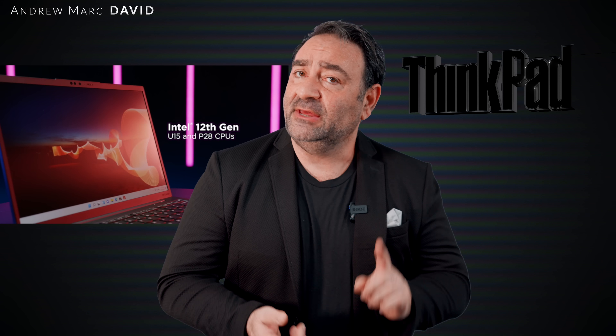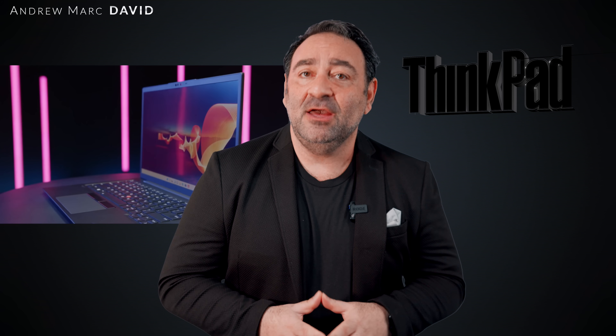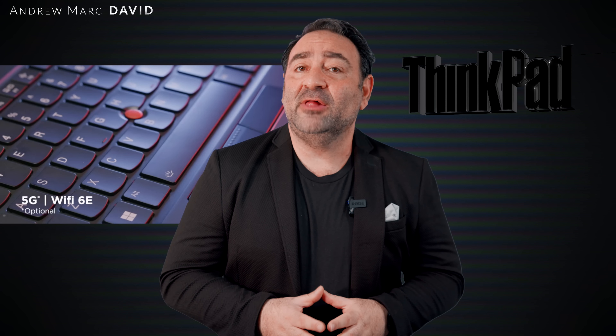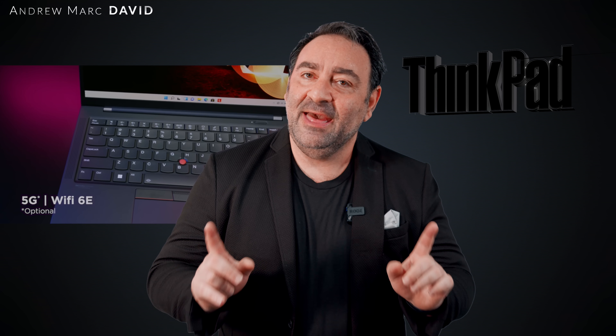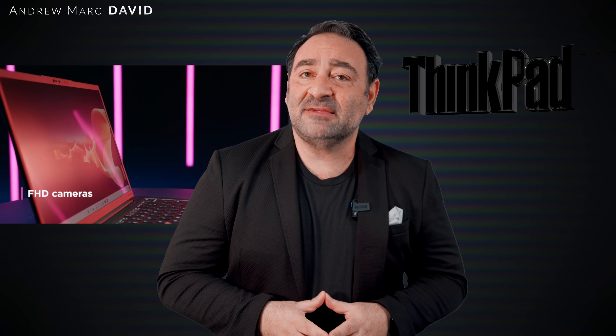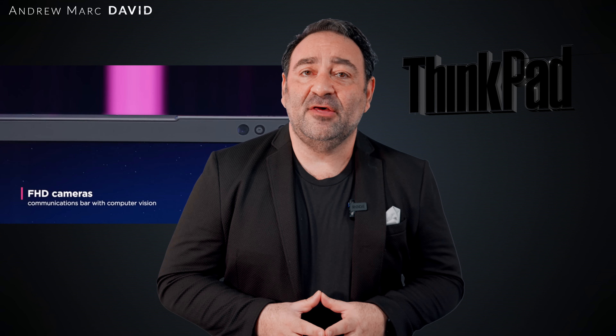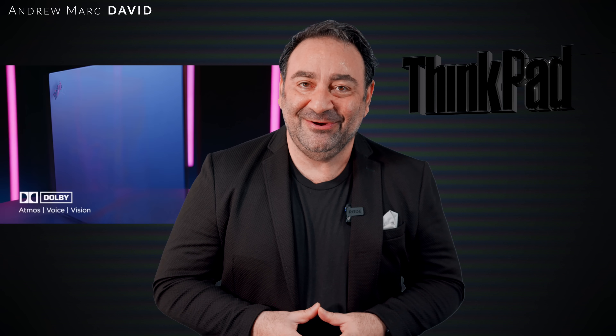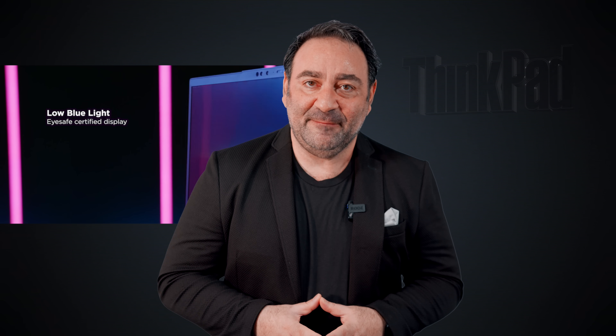You also get faster RAM, faster storage, and a host of new display options including a 2.8K OLED display. I don't have that one here yet, but I do have the Full HD Plus touch display, and it is absolutely gorgeous. We're going to look at that and more in this unboxing and first look review. Hey everybody, it's Andrew, and this is the ThinkPad X1 Carbon Gen 10 here for 2022.